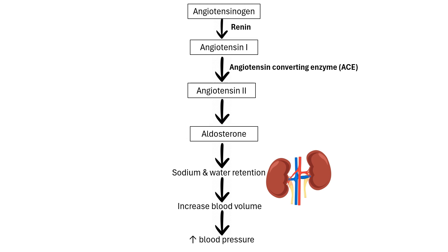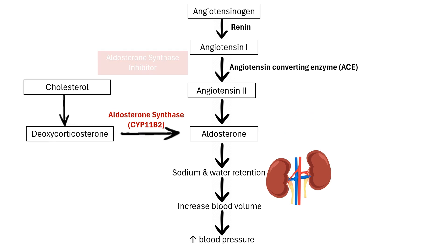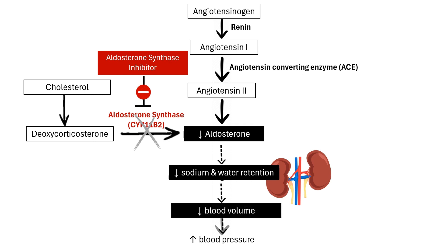Aldosterone synthase, or CYP11B2, catalyzes the synthesis of aldosterone. Aldosterone synthase inhibitors work by binding to aldosterone synthase and preventing it from converting cortisol into aldosterone. This results in decreased aldosterone levels, which decreases sodium and water reabsorption and lowers blood pressure.